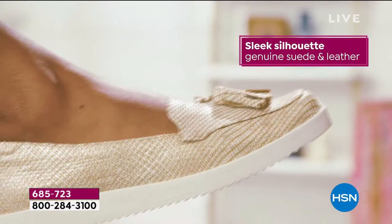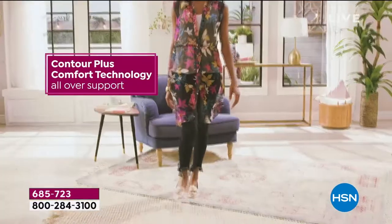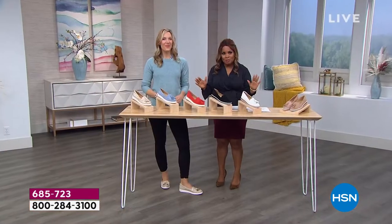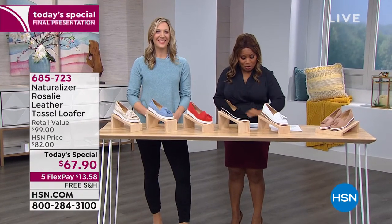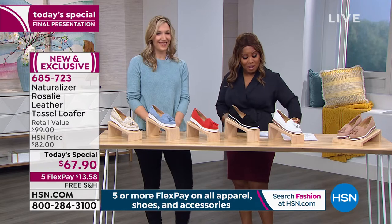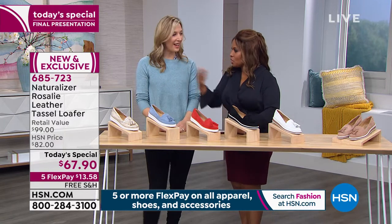Let's dive in because we have the Rosalie leather tassel loafer. It's been so beautiful — that's my favorite, the geometric, the gold metallic. Isn't it so fun? They're all beautiful and you can find a reason to buy more than one. Our today's special is available in your choice of medium as well as wide widths, and in sizes 6 through 11.